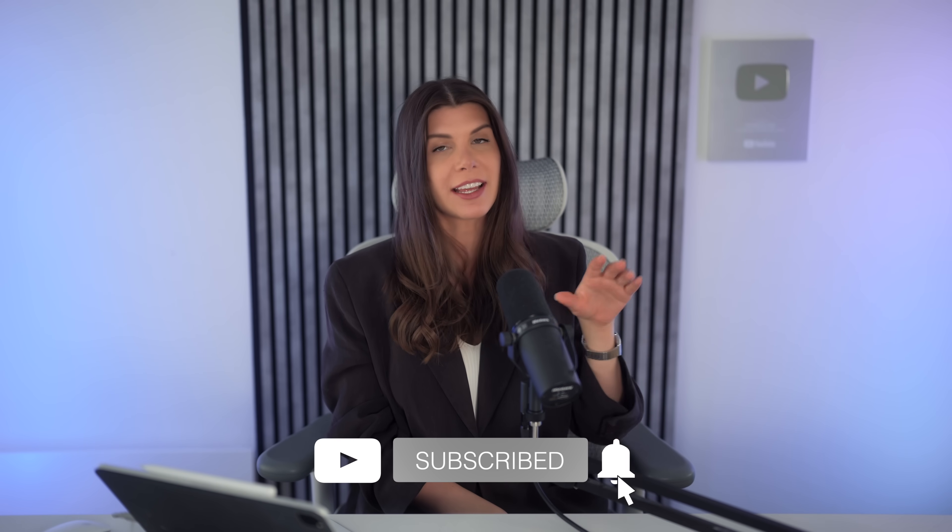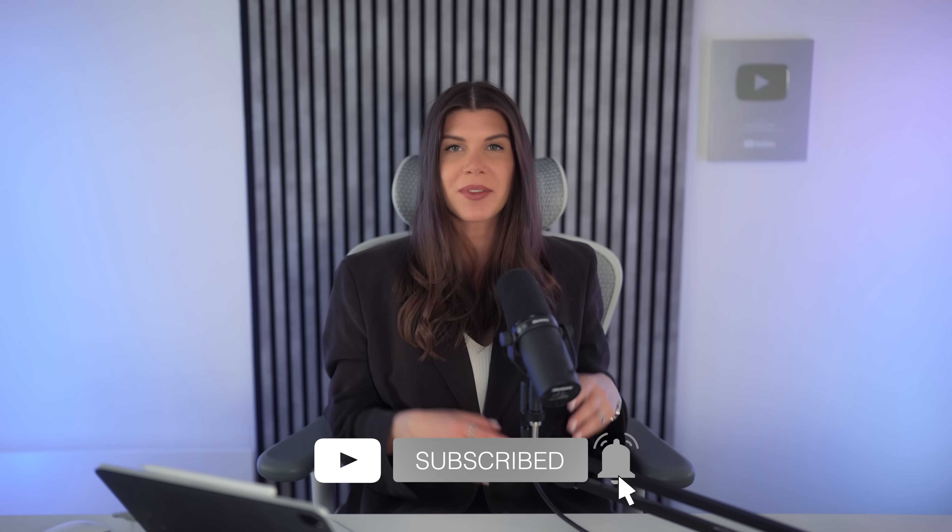Looking forward to reading your thoughts in the comments. Check out the episode on NVIDIA going optical, or the one on the new quantum computer that runs on light. Please help the channel grow by sharing this video with friends and colleagues and on social media. See you in the next one.